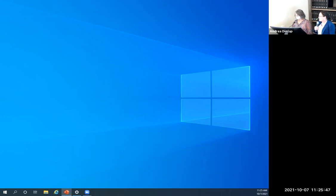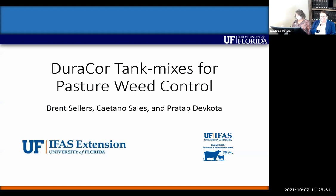Last but not least, we have Dr. Brent Sellers. He received his master's and bachelor's from Purdue University and his PhD from the University of Missouri. He came to ONA in 2004 and became associate center director in 2014. He was interim director in 2019 and then became director of the Range Cattle Research Center in 2020.